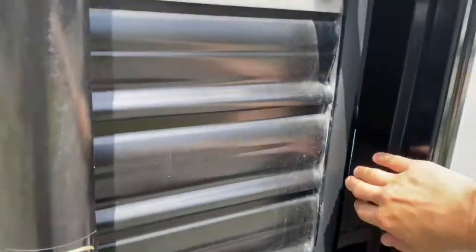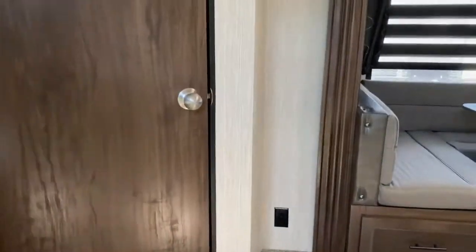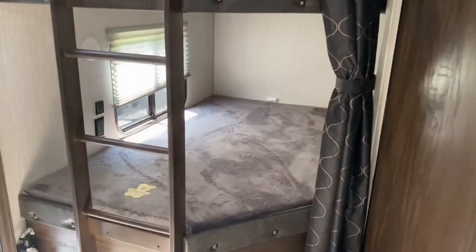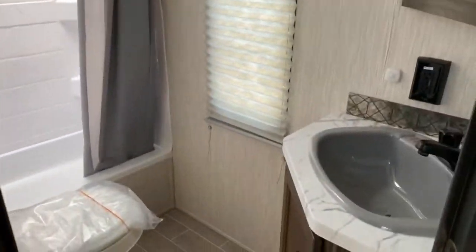Let's take a look inside. We'll go ahead and start at the back of the unit this time. You do have two double bunks with the teddy bear mattresses. Right off the bunks you've got your bathroom.